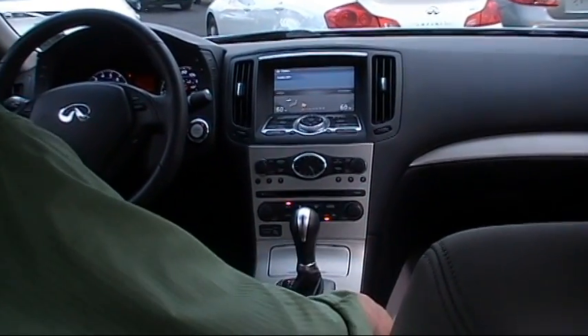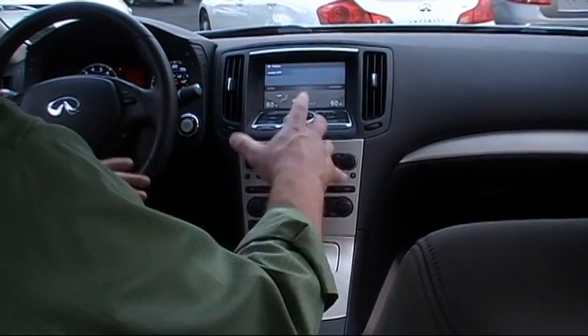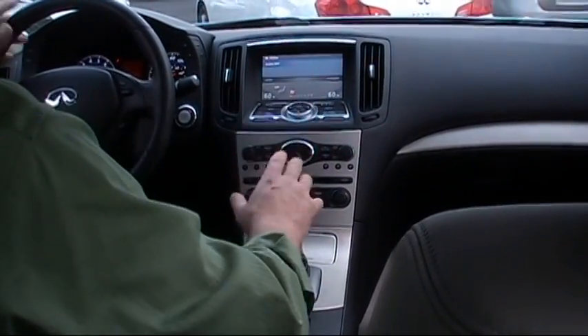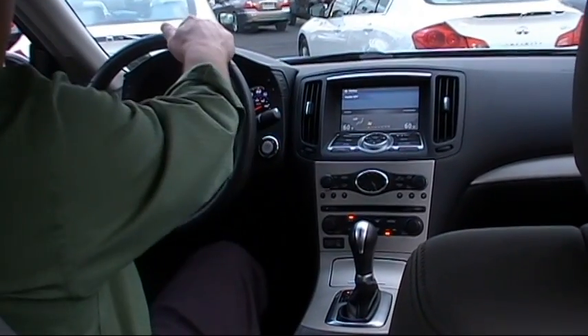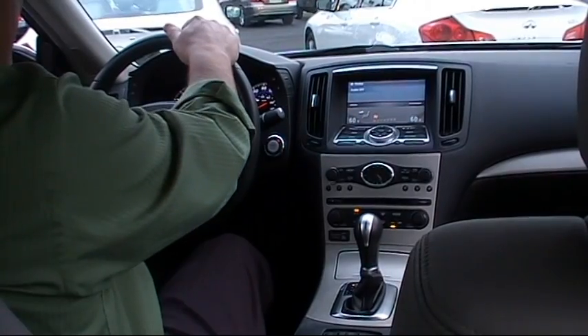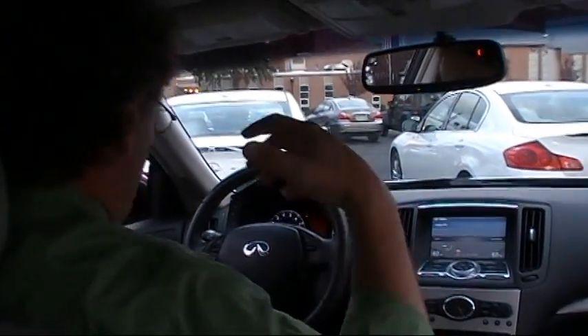We have dual-zone climate control and an AM/FM CD player with MP3 capabilities. Ergonomically, the Infinitis are just laid out so user-friendly and accommodating. We have a leather-wrapped multi-function steering wheel — it's a tilt telescopic wheel. I'm a little over six feet tall with very long legs, and there's plenty of legroom and headroom, even with a moonroof in this car.